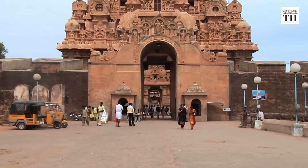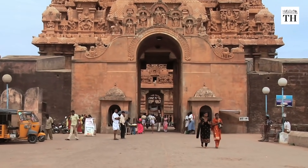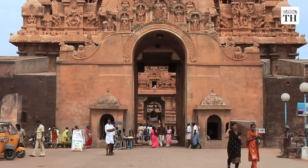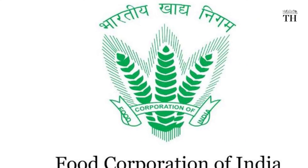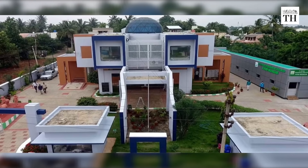The choice of location is significant since Thanjavur is also the birthplace of the FCI, with its first office opening here on January 14, 1965.